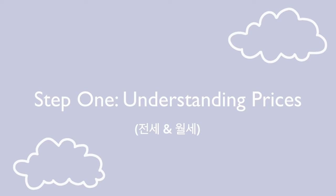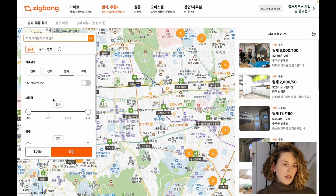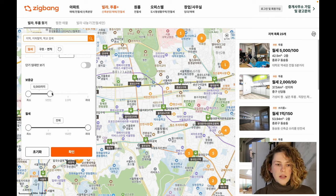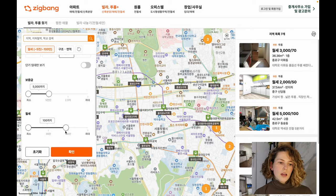I'm going to quickly explain what certain numbers mean. I'm on Jikbang and you can click on your options here. Let's start with wolse — there will be two numbers. The top one is the big deposit you're willing to put down for a property. So let's say you're willing to put down about 40,000 US dollars, that's 50 million won, and for your monthly rent let's say about 800 US dollars, which is about 1 million won a month. That's how this works.